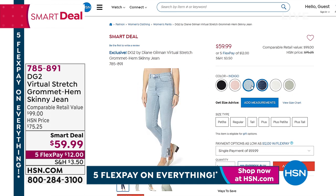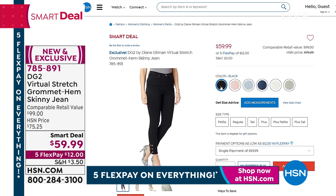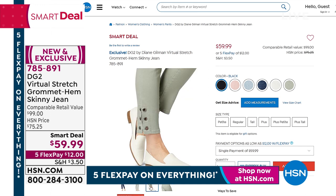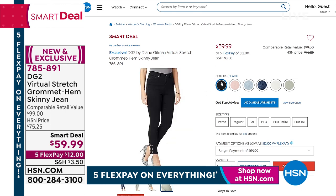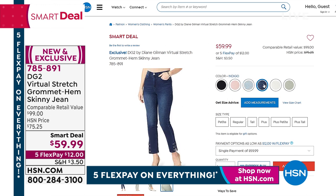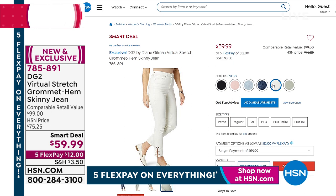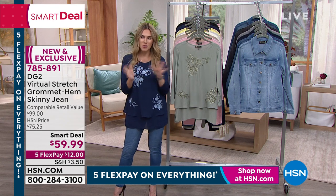Still to come in a little bit, very popular — a huge hit this week. We launched this last night: a brand new Smart Deal from DG2 in the beloved iconic virtual stretch, but this jean has a little ankle detail — a slit on both ankles — with six little grommets that have beautiful inserts of gorgeous crystals. It's a solid jean in your choice of different colorways, classic five-pocket style with buttons and pockets on the front and a zip fly. We'll talk about that in just a minute.